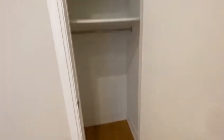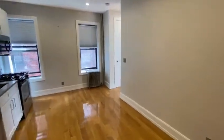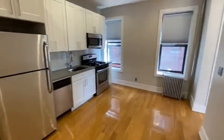Then we have our first closet. When you walk into the living room, over here we have the dining and living room space with our kitchen.